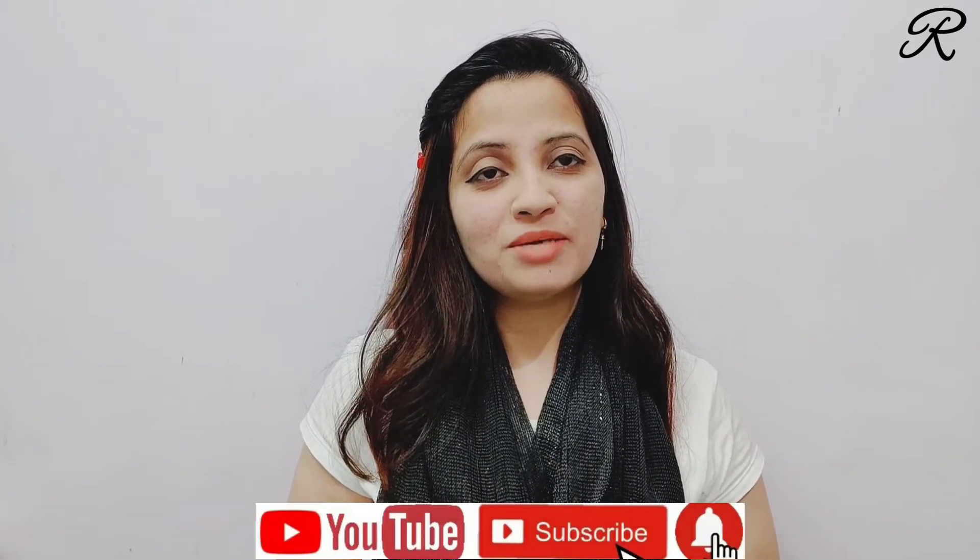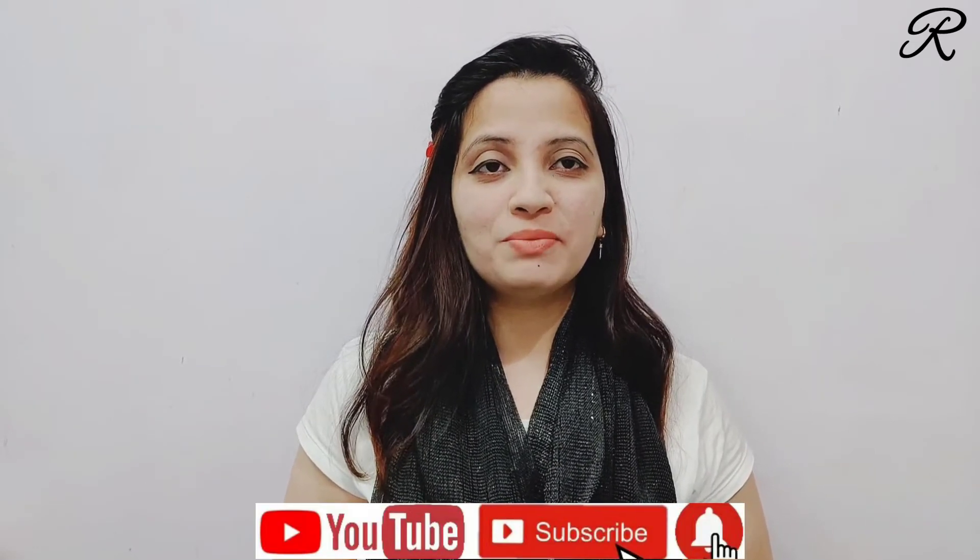Before we continue in the video, if you are new, please follow me, like and share.